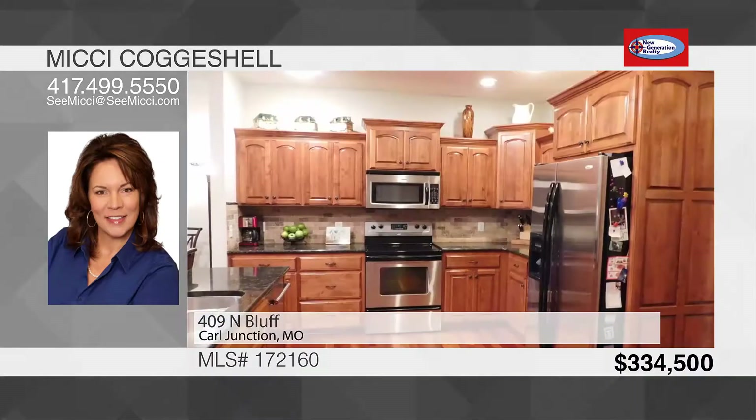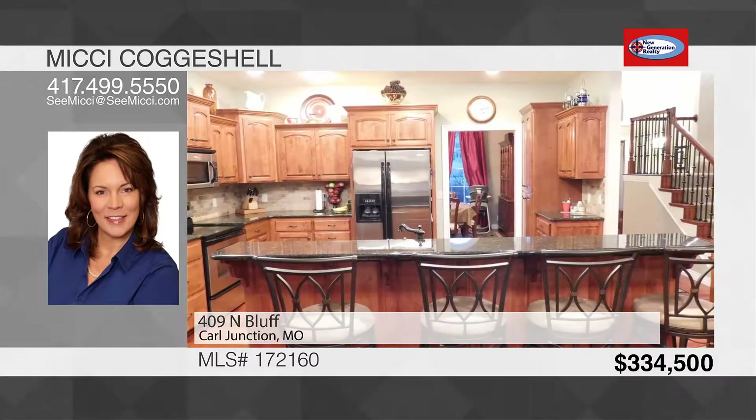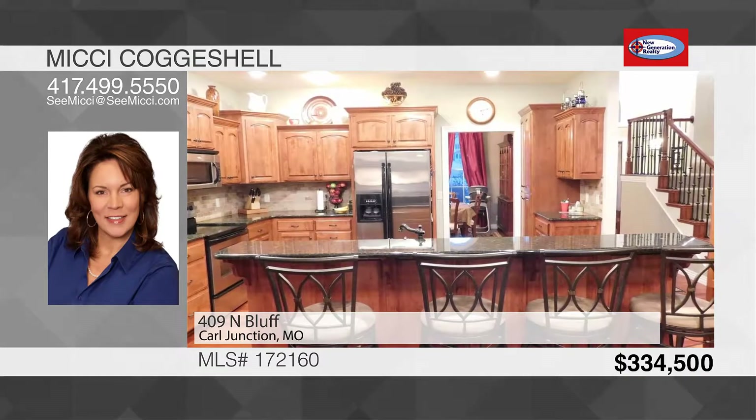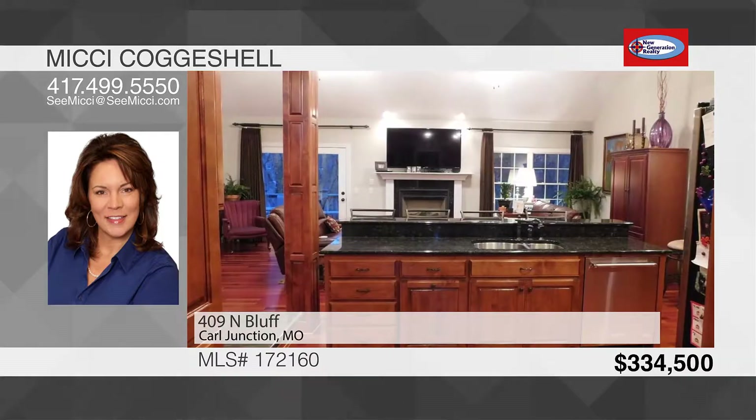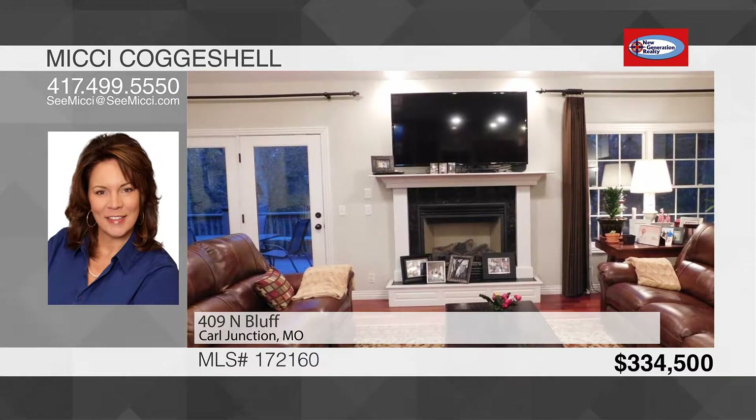Delight in a large open kitchen with amazing granite counters and a long eat-at bar. A formal dining room along with a living room that shows off a fireplace and opens out to the back deck, overlooking the tree-lined private backyard.